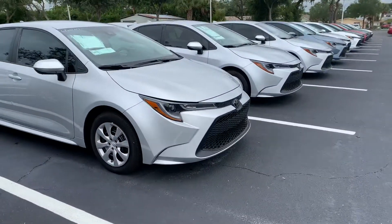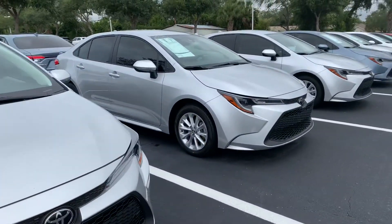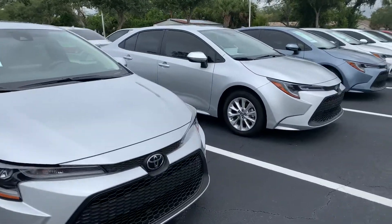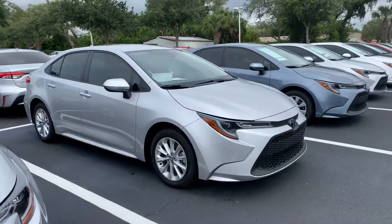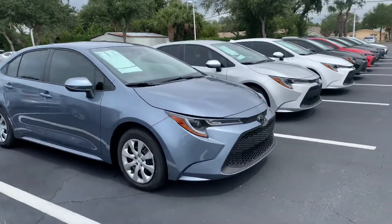So come on by, pick whichever one you like out and we can take it for a test drive. They all come with lifetime warranty, nitrogen filled tires and our Toyota factory floor mats, as well as tons of features and tons of safety features — like our Toyota Safety Sense with pre-collision system, lane departure alert, star safety system and tons more.